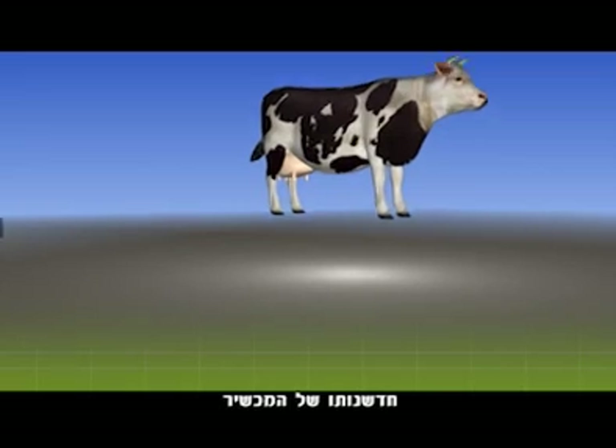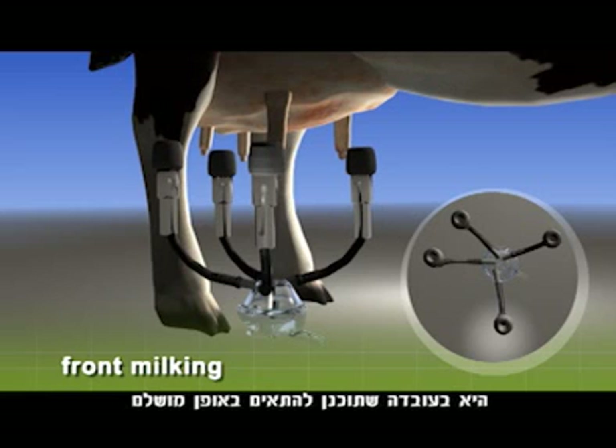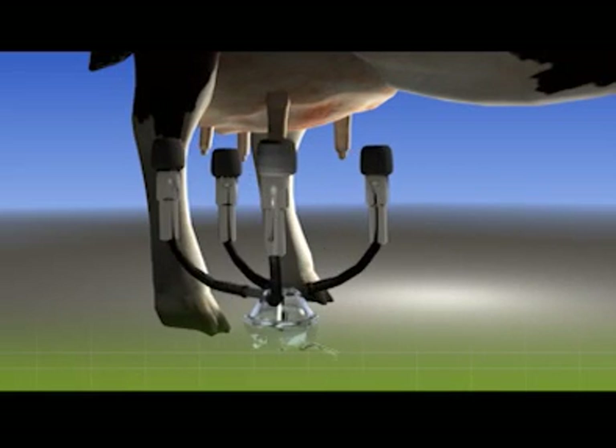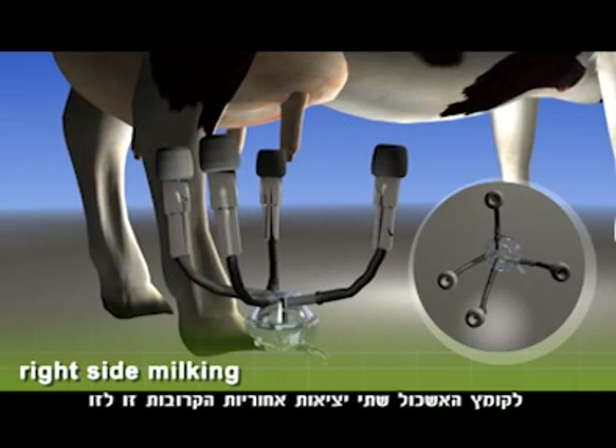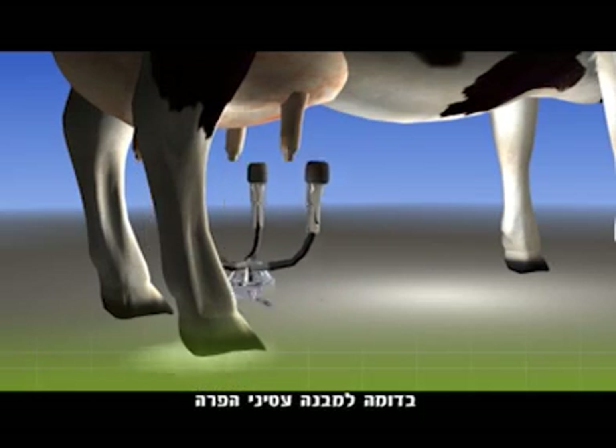What makes this claw so innovative is that, unlike any other claw currently on the market, it's designed to perfectly match the location of the teats on a cow's udder. The claw has two rear outlets close to each other, while the two front outlets are slightly further apart, matching the actual structure of the cow's udder.